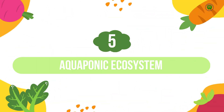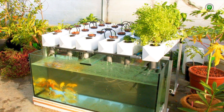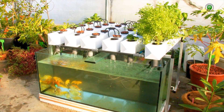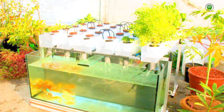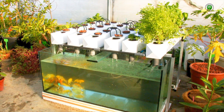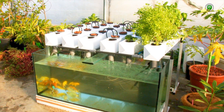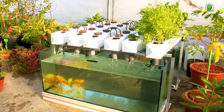Number 5: Aquaponic Ecosystem. Experience the fascinating synergy of an aquaponic system, where a fish tank is integrated with a plant grow bed. The fish waste naturally fertilizes the plants, which in turn purify the water for the fish, creating a self-sustaining and visually captivating miniature ecosystem in your home.